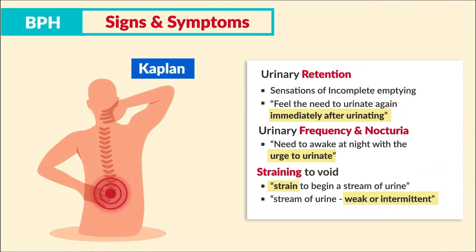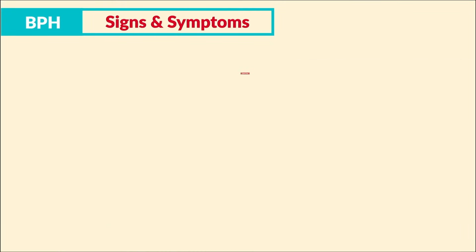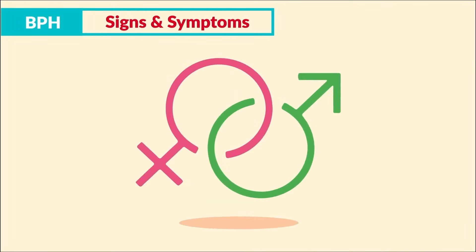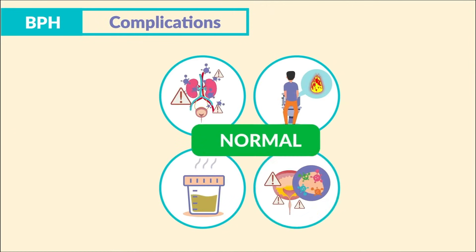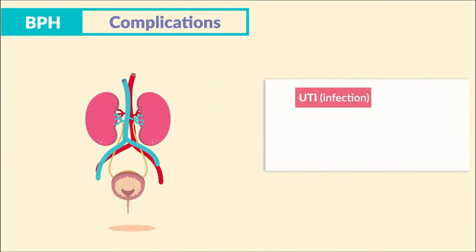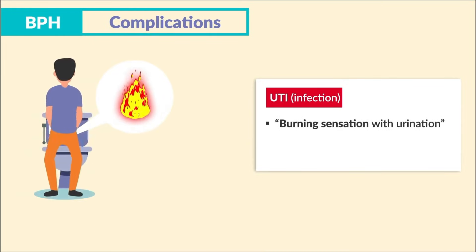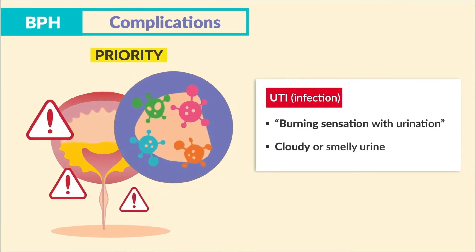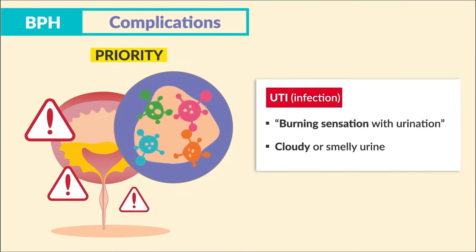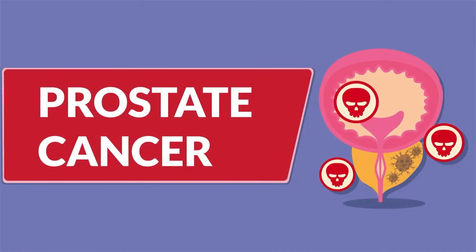Low back pain is also associated with BPH. These keywords often show up on select-all-that-apply questions, so write them down. Importantly, frequency of sex is not related to BPH — many students get this wrong. The key complication is a UTI: burning sensation with urination or cloudy, smelly urine indicates infection from urinary retention and is the first priority.